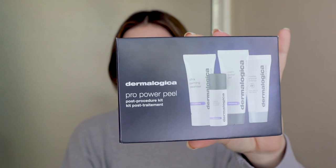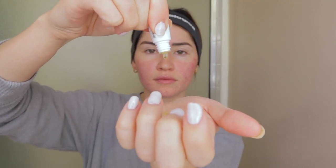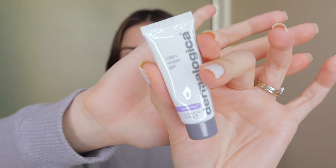This is the Dermalogica Pro Power Peel Post-Procedure Kit. This is the Ultra Calming Cleanser, the Barrier Defense Booster, the Calm Water Gel, and this is the Invisible Physical Defense SPF 30, which I will use every morning.